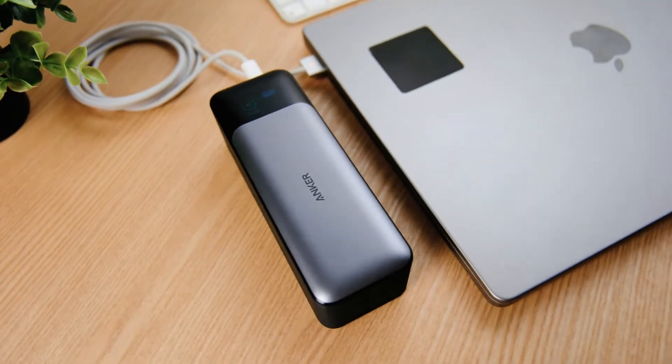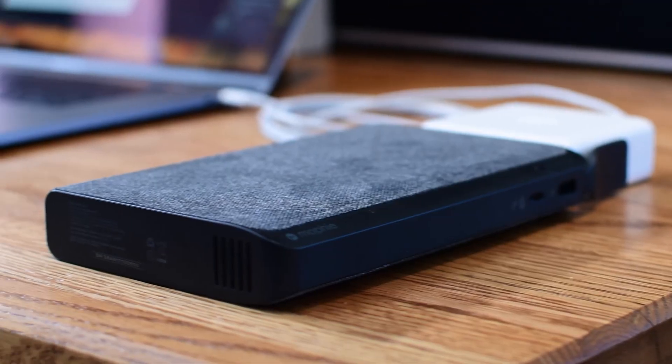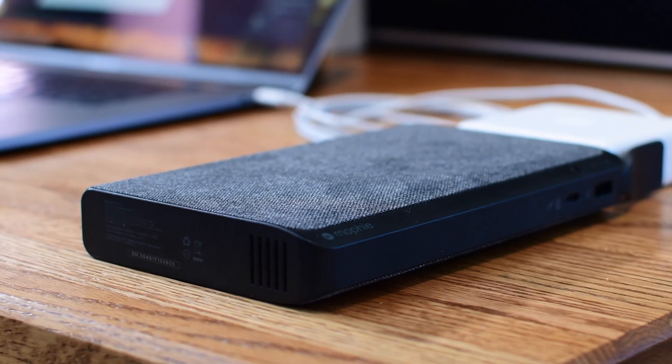Whom can you trust to keep your devices charged and ready? As we delve into the world of power banks, discover the best options to fuel your tech adventures.